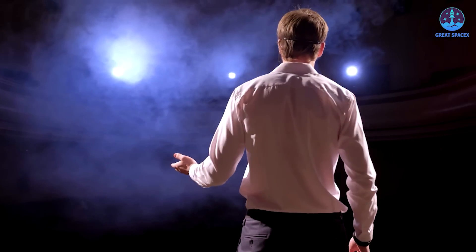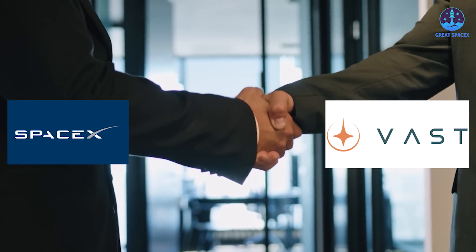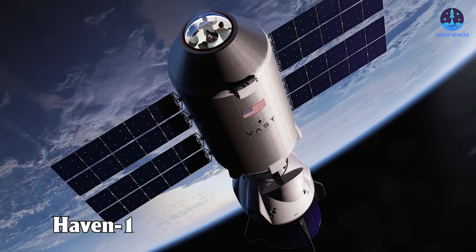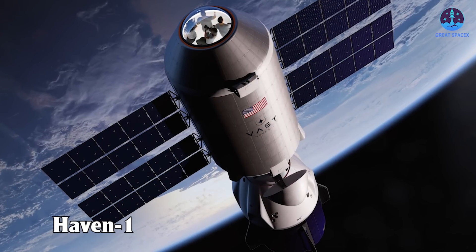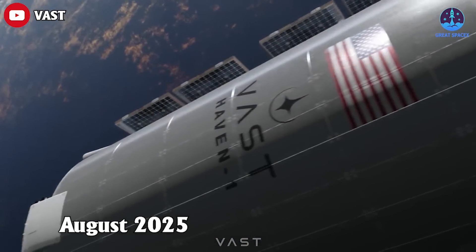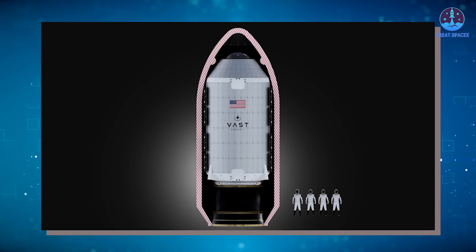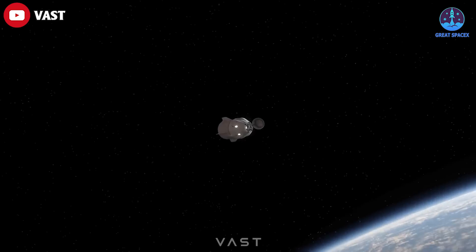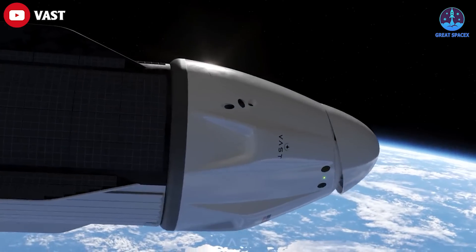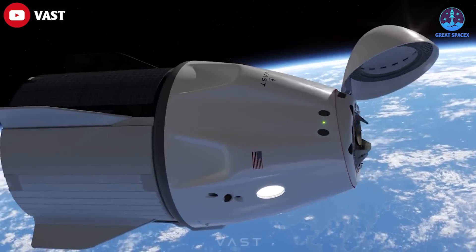Meanwhile, SpaceX just announced huge news that they're partnering with Vast to put the world's first private space station into orbit. California-based startup Vast Space plans to loft its Haven One outpost aboard a SpaceX Falcon 9 rocket no earlier than August 2025, as both companies announced on May 10th. That initial mission will be followed by Vast One, a four-person trip to the new station that could last up to 30 days, launching atop a Falcon 9 with astronauts riding in a SpaceX Dragon capsule.